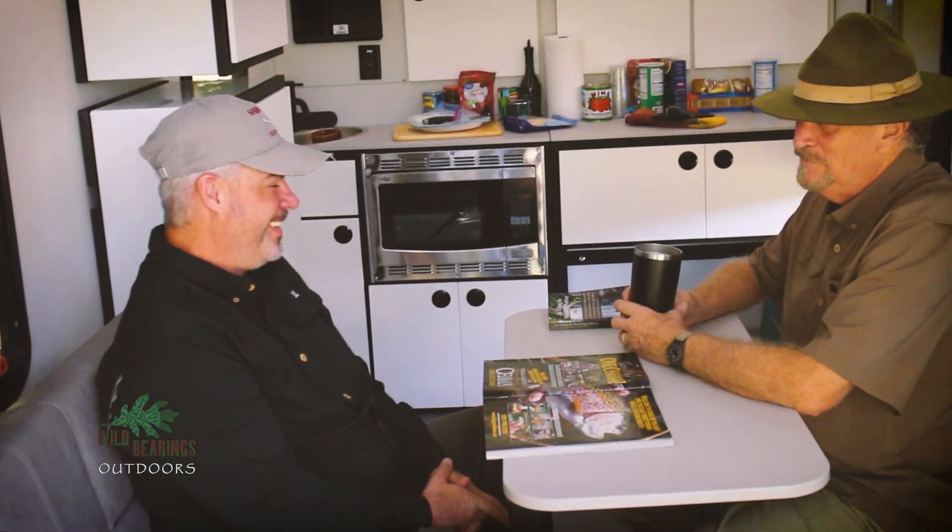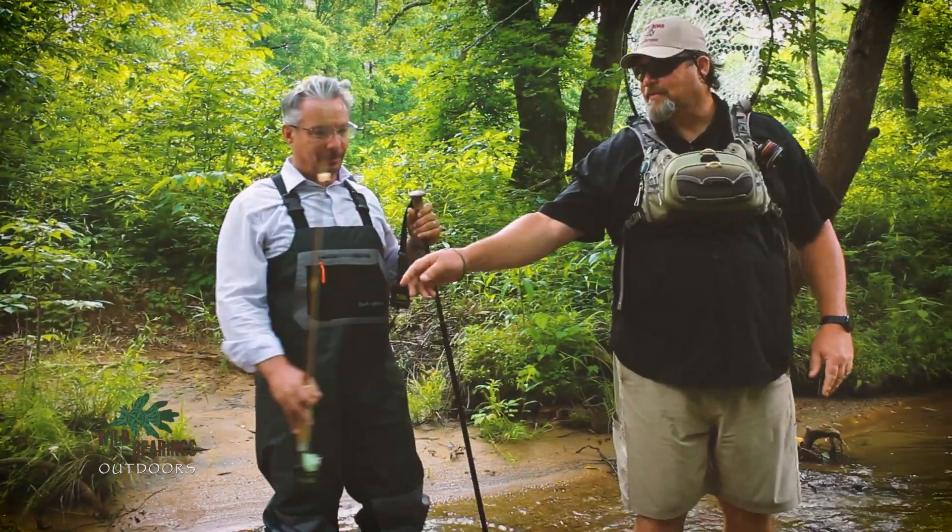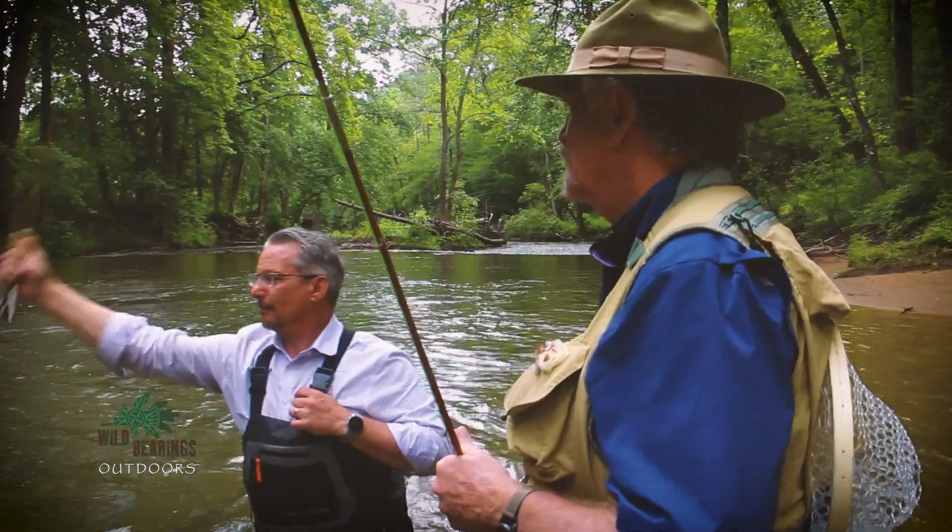What was the extent of Matthew's fly fishing knowledge? He'd never fly fished before, but we put a fly rod in his hands, gave him some good instructions, stood there with him and worked with him, and he actually caught some fish.